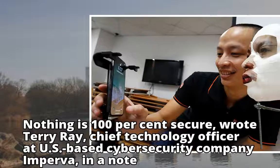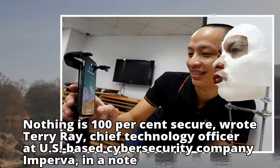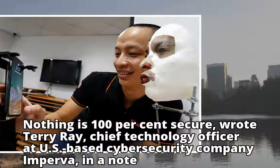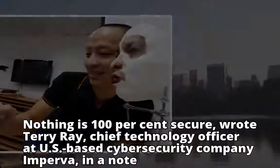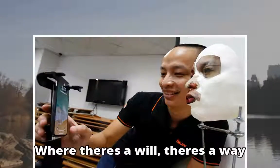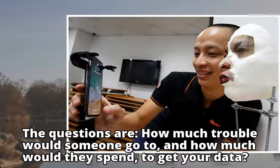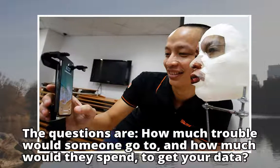"Nothing is 100% secure," wrote Terry Ray, chief technology officer at US-based cybersecurity company Imperva, in a note. "Where there's a will, there's a way. The questions are, how much trouble would someone go to, and how much would they spend, to get your data?"